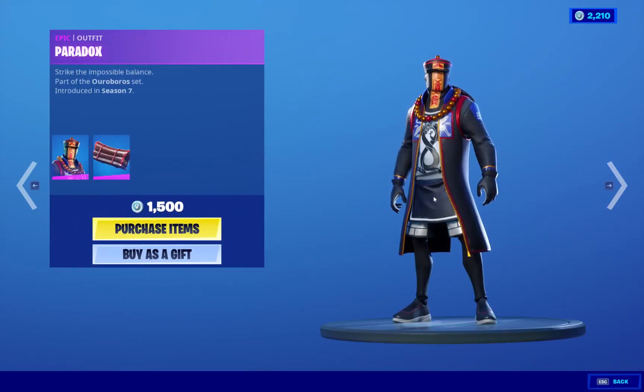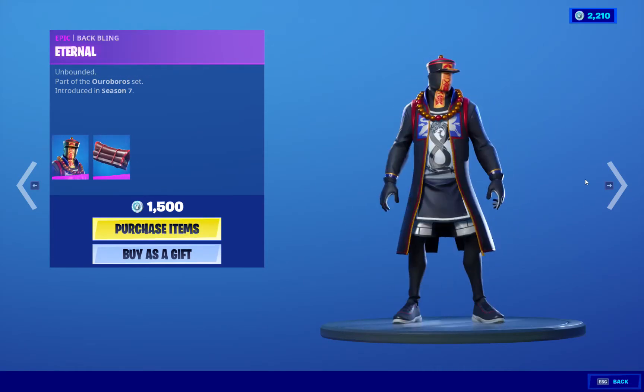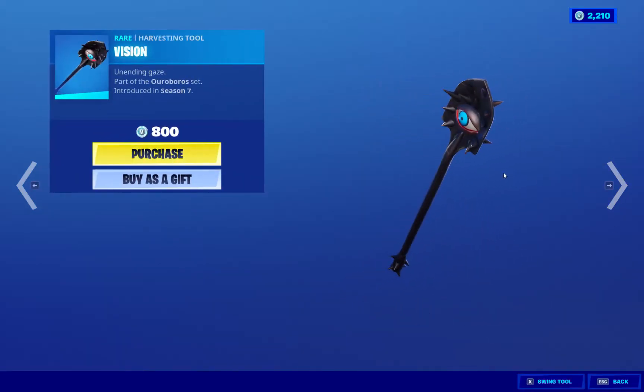We got Paradox, 1500. Kind of disappointing that it doesn't come with the second style, but still a very cool skin. Very nice. Got the Pickaxe Vision — very creepy, very nice. I like the price. Reasonable.